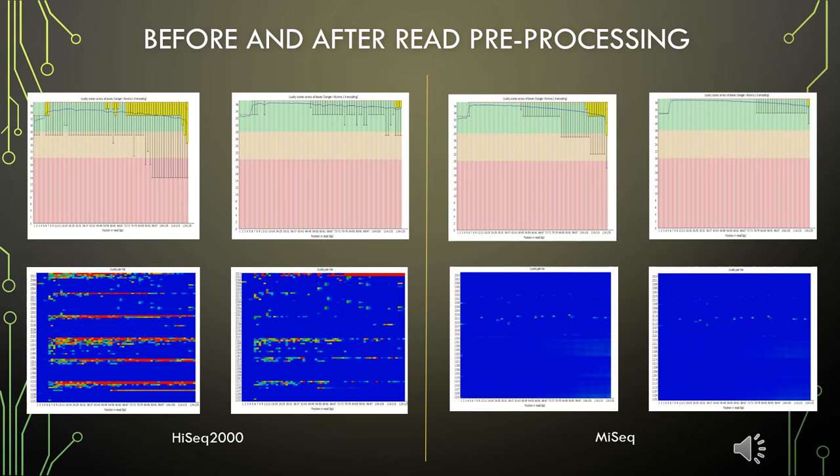The read pre-processing results of the HiSeq 2000 dataset are shown on the left, and the results of the MiSeq dataset are shown on the right. The average quality of both datasets significantly improved after read pre-processing using Trimmomatic and FilterByTile. For example, red tiles showing low-quality reads in the graphs at the bottom of the HiSeq 2000 dataset were significantly reduced after read pre-processing.